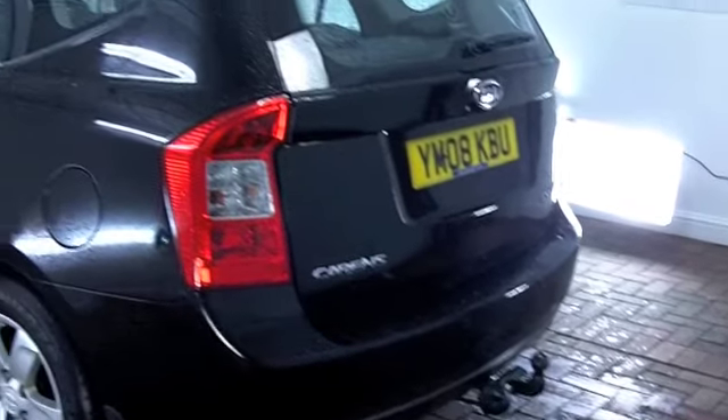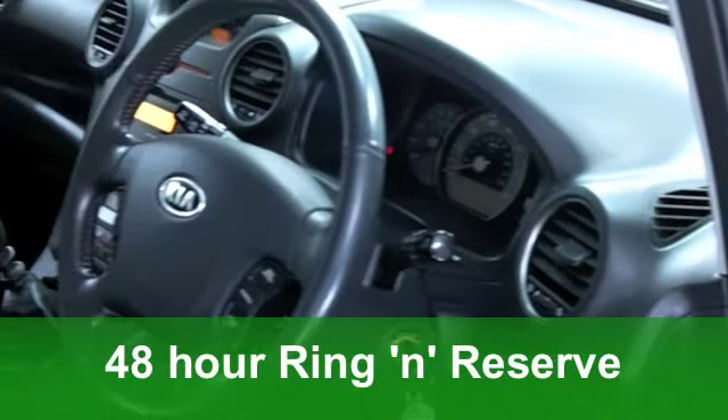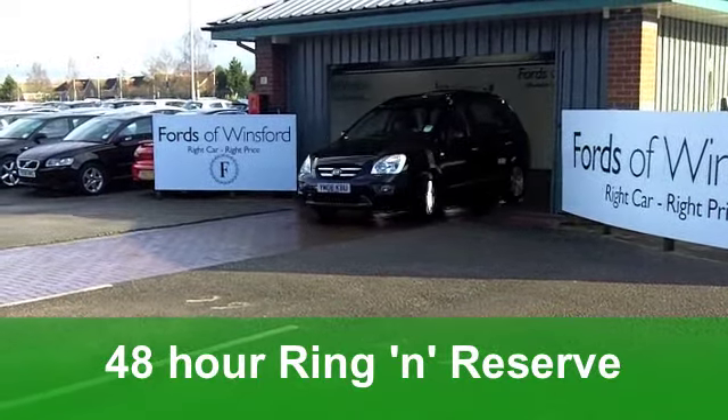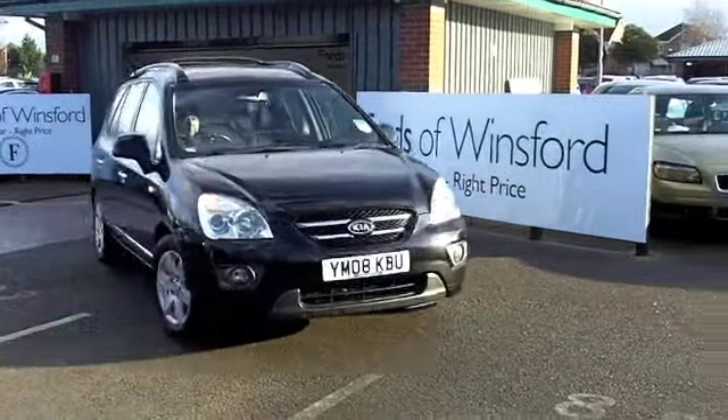This is a 2-litre CRDI — that means a diesel engine — which means, in return, pretty decent running costs. This one comes from 2008, and yet on the clock just around 27,000 miles, so that really is below average for its year. You've got seven seats in this car, so it really is family motoring at its best.